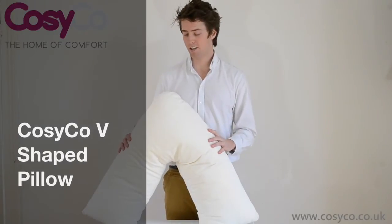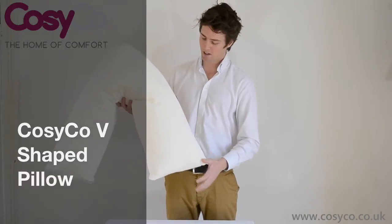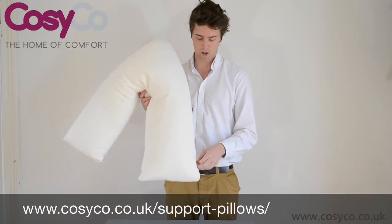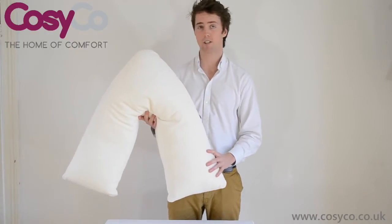Hi there, this is Hedley from Cozyco and today I'll be talking about our V-shaped pillow. The pillow comes as a standard or in a removable velour cover and we also do a waterproof cover. There's an easy zip up down the side so you can take it off to wash it at any point.